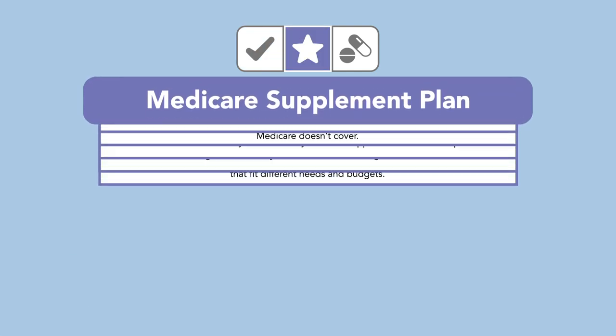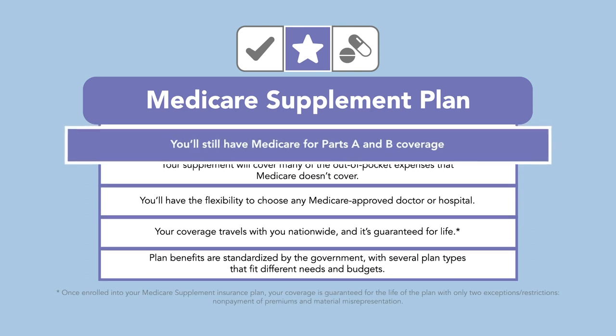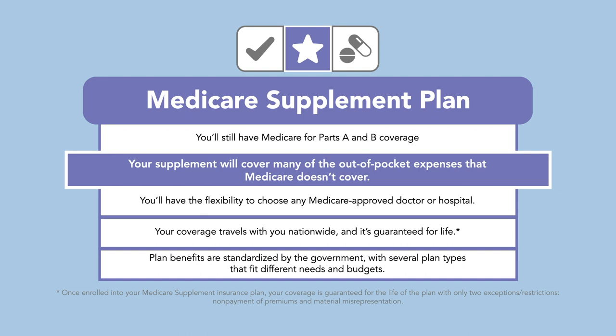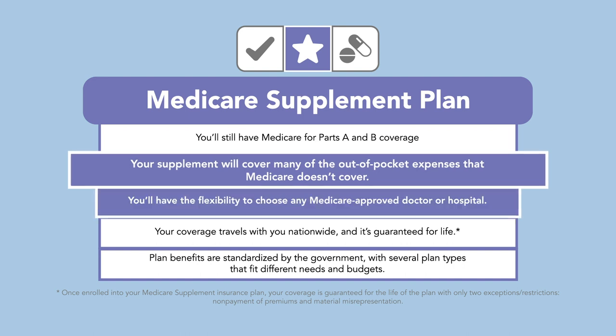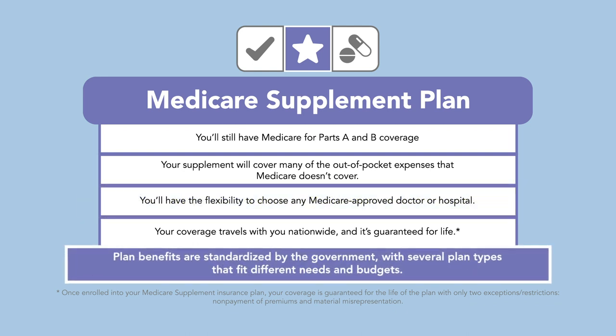Medicare supplement plans cover some of the expenses not covered by Parts A and B. You'll still have Original Medicare for Parts A and B, but you'll have supplemental coverage for many out-of-pocket expenses that wouldn't be covered otherwise. This flexible plan lets you choose any doctor who accepts Medicare and will have plan options that fit different needs and budgets.